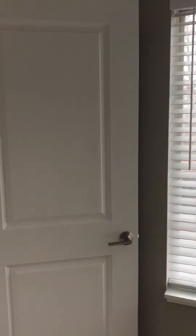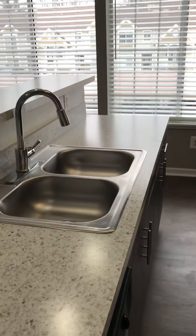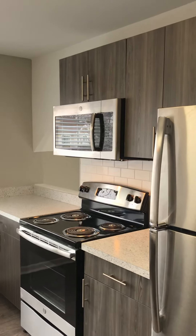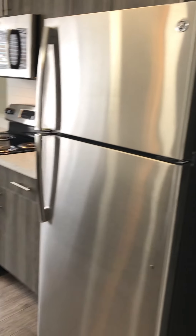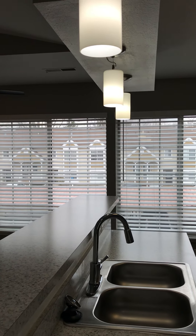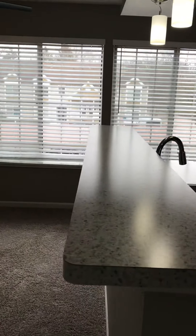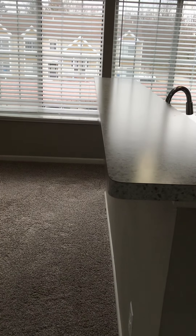A lot of natural light. Then we have the kitchen. You're going to have a dishwasher, garbage disposal, microwave, electric range, and your refrigerator. Very open concept with the gray renovation. Then you have a dining area. You also have this bar in your kitchen, so you can have some bar stools added as well if you'd like.